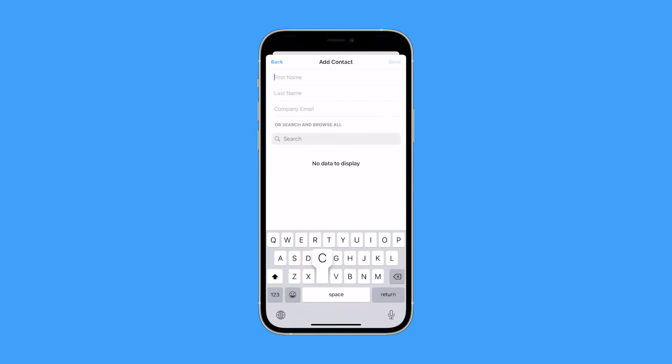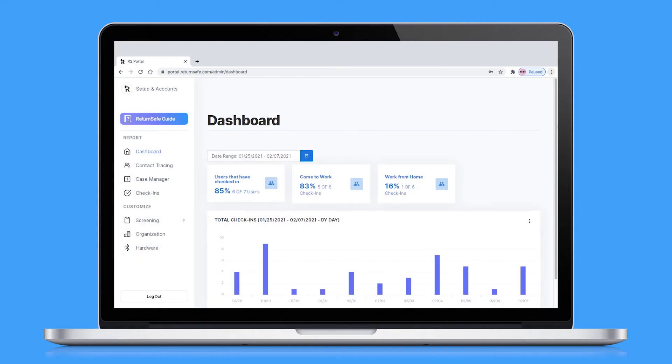Employees log their contacts with this easy-to-use logbook. Automated contact logging is also available with Bluetooth tags if higher precision contact tracing is required. The Human Resources Command Center provides a full view of COVID-19 risk within your workplace.